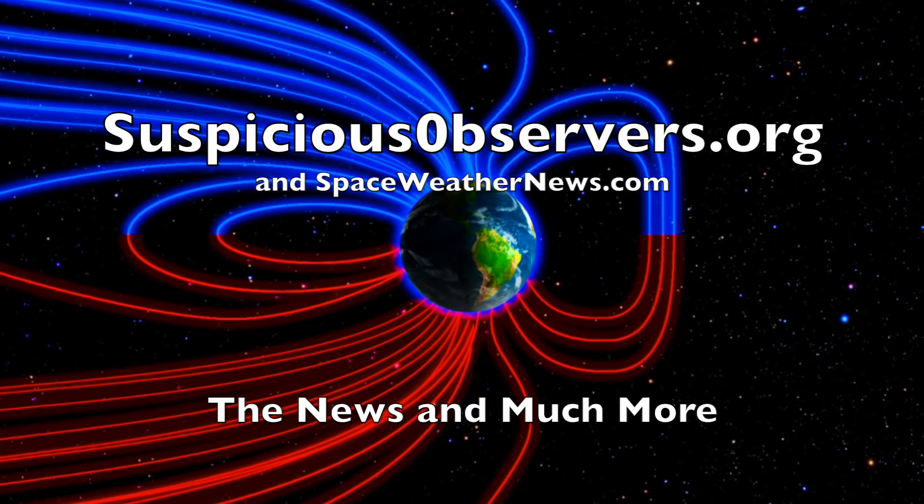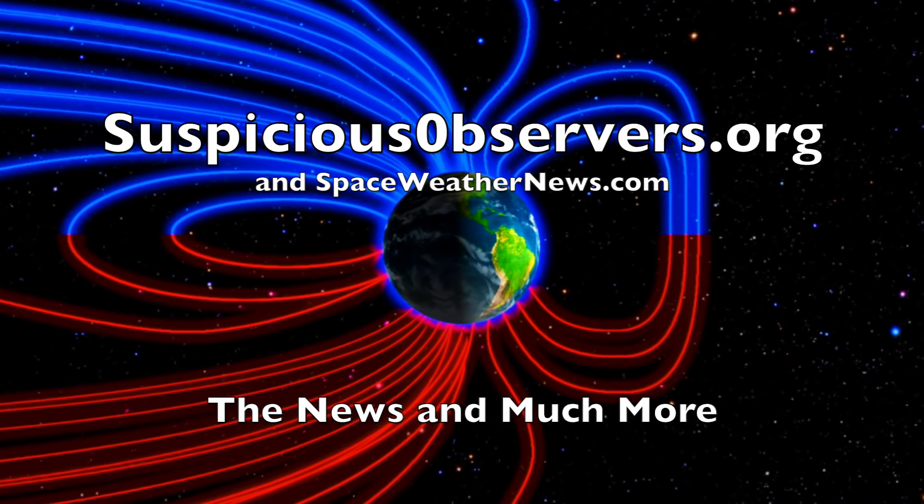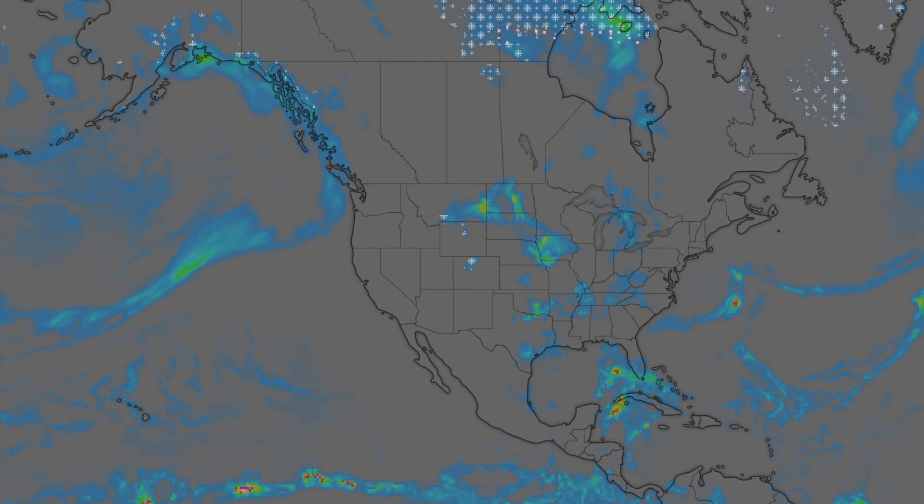We've got your windmap forecasts and shots of our star to close, and of course we'll do this all again tomorrow. Right here — but right now it's 5 a.m. in the new Valley of the Sun. Eyes open. No fear. Be safe, everyone.